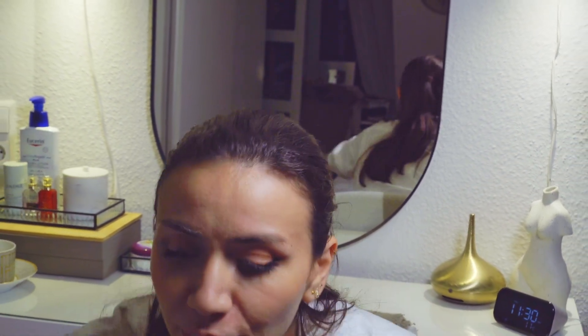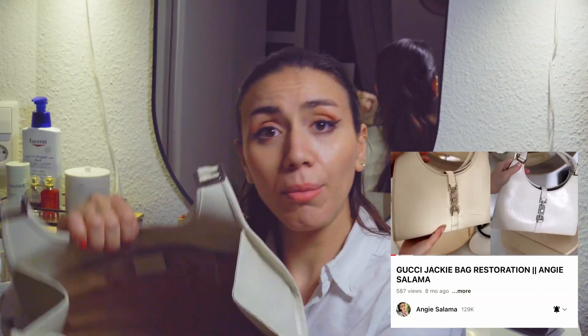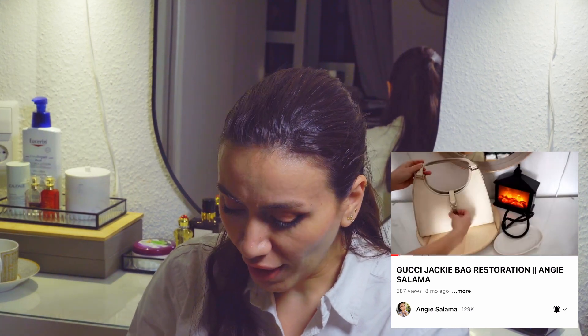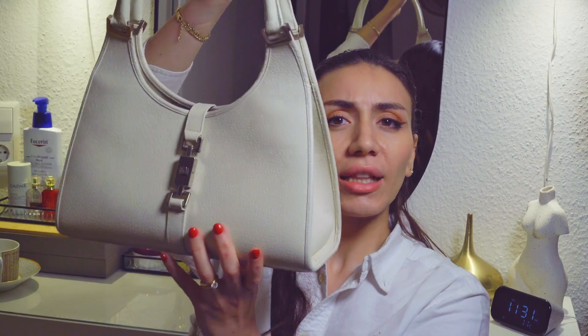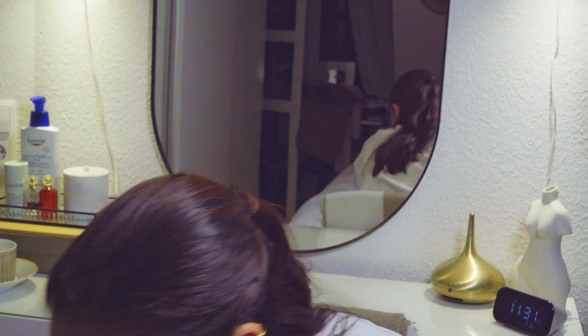Another bag in my collection that speaks the epitome of discretion is the Gucci Jackie. This is a vintage one and I had it refurbished — I will post that video. You can find this in the secondhand market very cheaply, and it's such good quality with a classic model. The newer version with a different metal piece is also very discreet, sophisticated and elegant. I also love the design — the Gucci classic line has my heart.